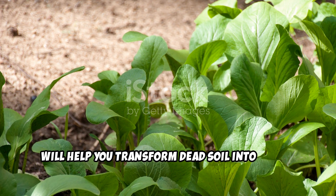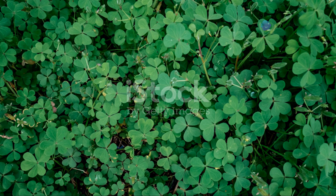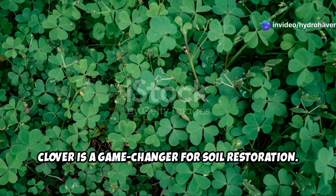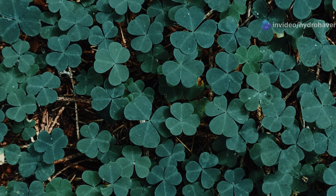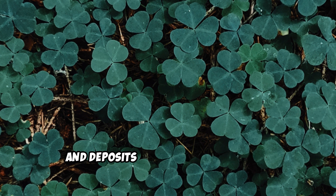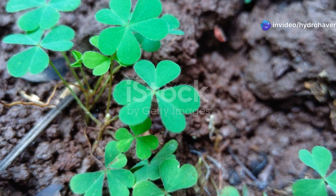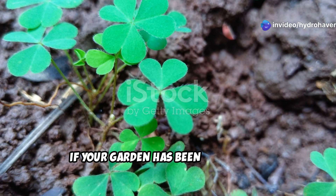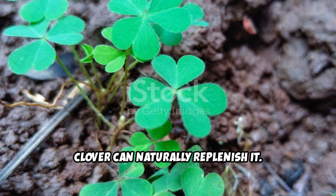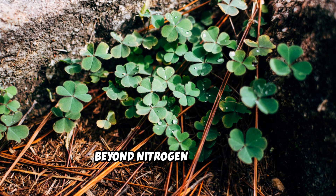Today we'll explore five powerhouse plants that will help you transform dead soil into a rich, fertile growing space. Clover — the nitrogen booster. Clover is a game changer for soil restoration. It's a legume, meaning it pulls nitrogen from the air and deposits it directly into the soil. If your garden has been stripped of nutrients after years of heavy feeding crops, clover can naturally replenish it.